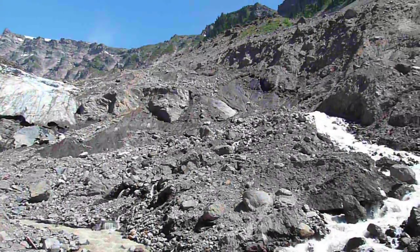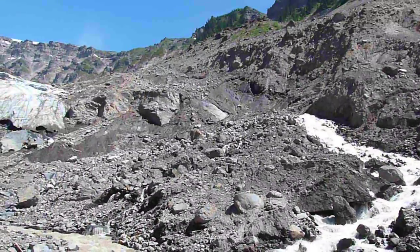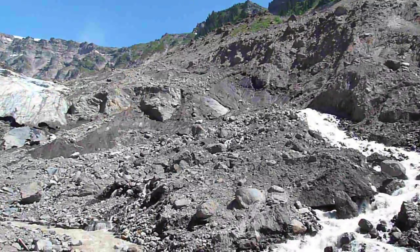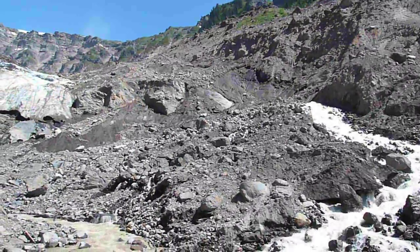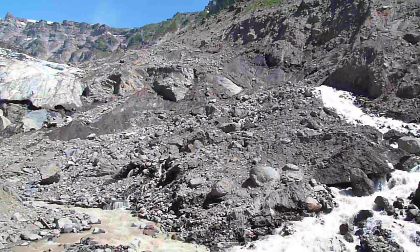Coming into view here is another high scarp in old moraine, sitting on top of buried ice. We think that this has also slid very recently, but it predates the May 31st event. And here's the rubble at the bottom.